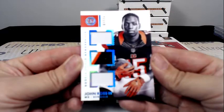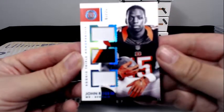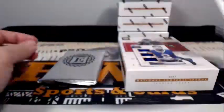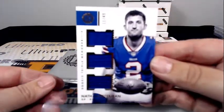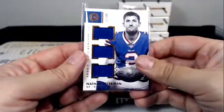Then we have a John Ross III Rookie Triple Memorabilia, 1 out of 25 — three-color patch in the middle, a bit of two-color in the bottom. One out of 25, congratulations Cincinnati. For the Bills it's a Rookie Triple Memorabilia 11 out of 49 — Nathan Peterman, 11 out of 49. Congratulations to Buffalo, Peter S.